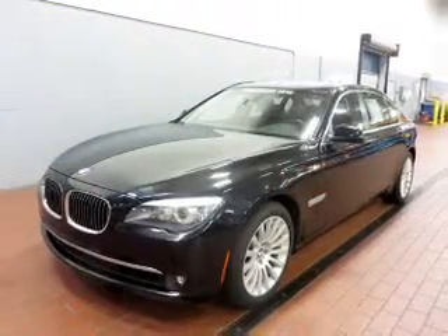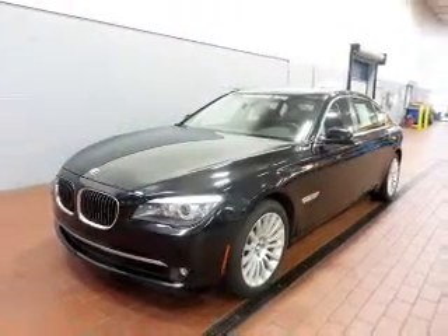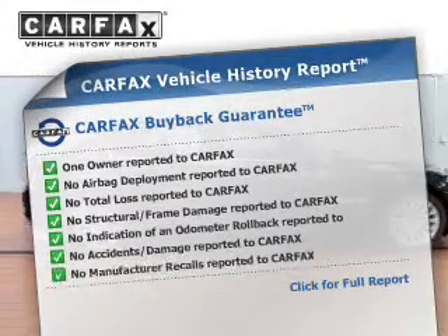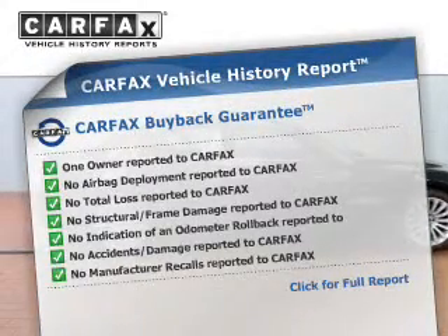Power and reliability are a great combination, and this vehicle has both. This vehicle comes with a CARFAX report, which reduces your buying risk by providing the vehicle's history before you purchase.